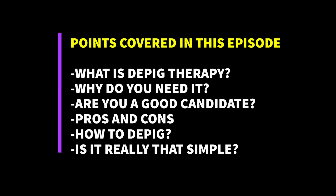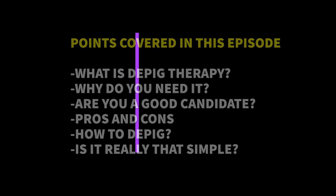I will be briefly covering some of the important points in this episode such as: what is depig therapy, why do you need it, are you a good candidate, pros and cons, how to depig, and is it really that simple? So let's dive in.